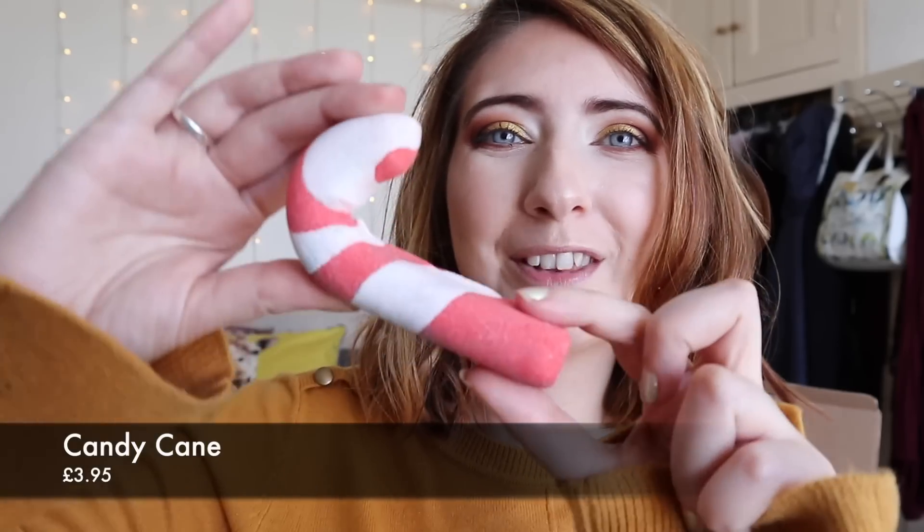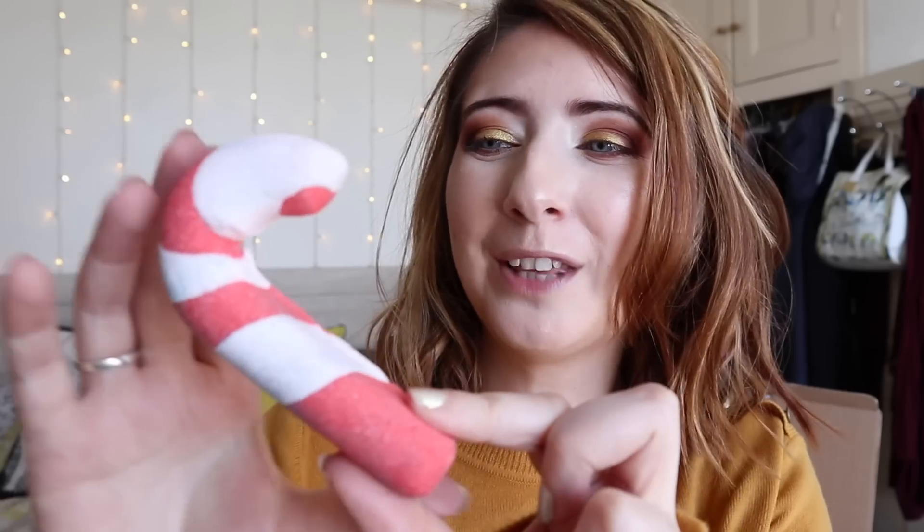Next we have the Candy Cane Bubble Bar. This one is meant to be a reusable bubble bar and it really feels quite weighty. It has lemon and bergamot — it smells actually quite sweet. I don't know if it's just been leaning up against some Snow Fairy products, but it does smell good.